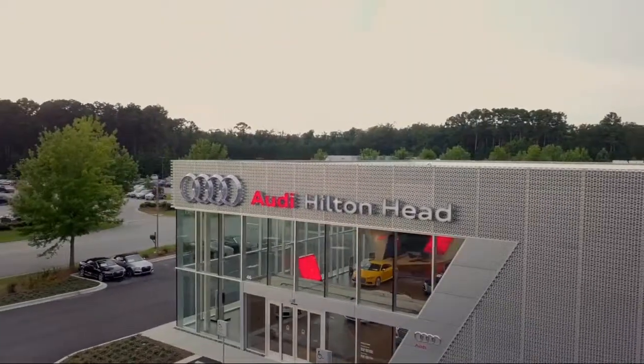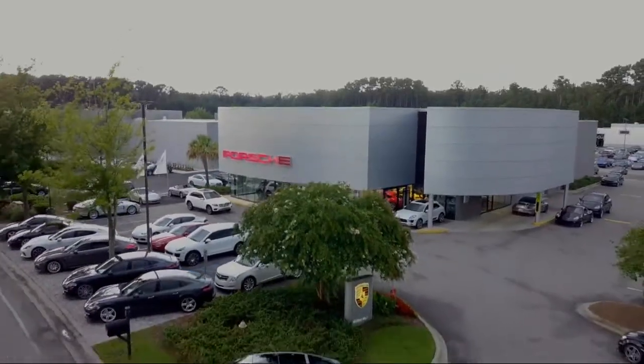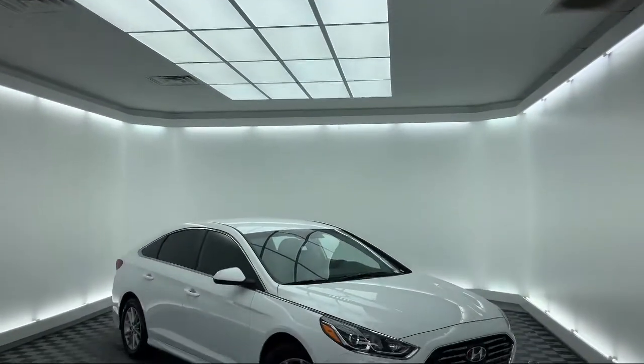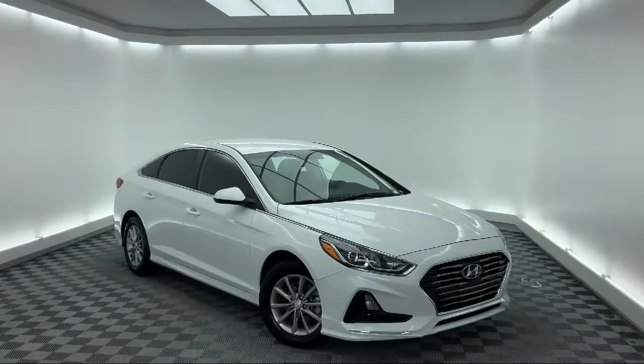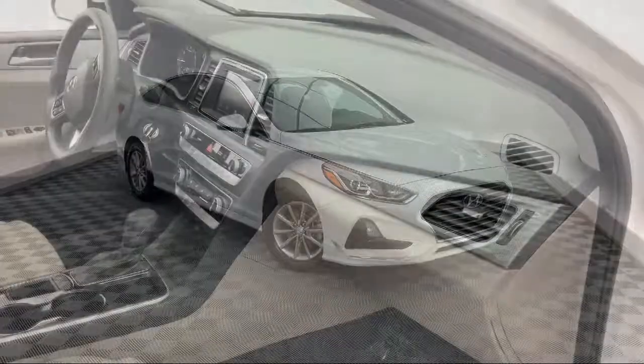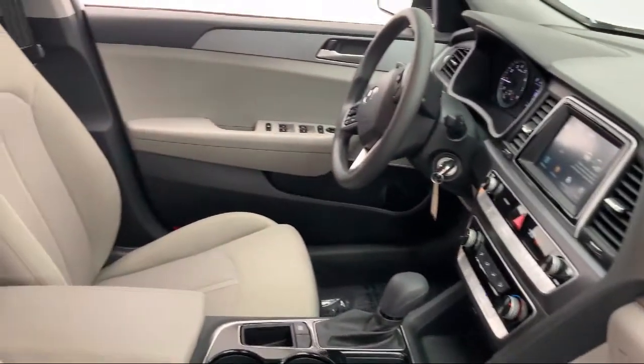Welcome to the Peacock Auto Mall, and here's a look at another one of our great vehicles from our extensive inventory. It comes equipped with steering wheel controls, fully automatic headlights, keyless entry, rear view camera, alloy wheels, and tire pressure monitoring system.